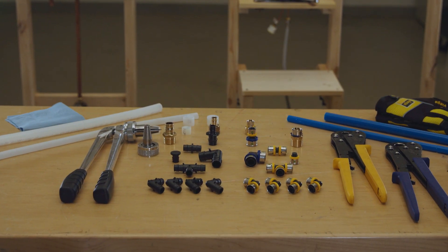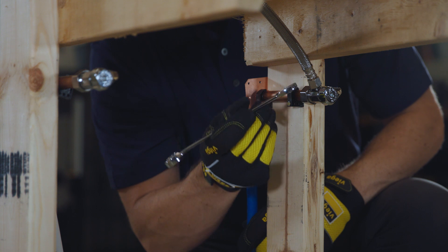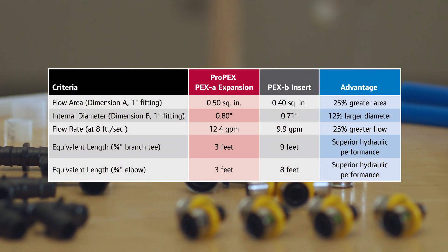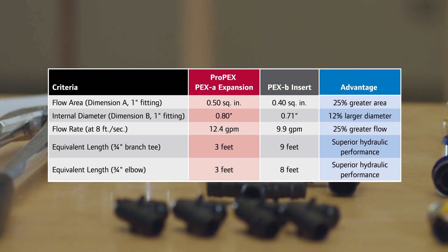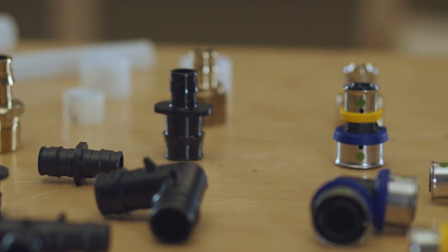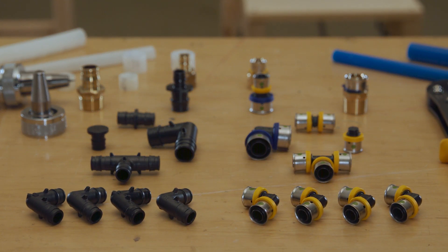Cross-linked high density polyethylene, or PEX, has been a main component of residential and light commercial plumbing for over a decade. During this time, varying claims have been made about the performance difference between VEGA PureFlow fittings and cold expansion fittings in the plumbing industry. A leading competitor falsely claims that its PEX-A cold expansion fittings deliver a 25% greater flow when compared to PEX-B insert fittings.